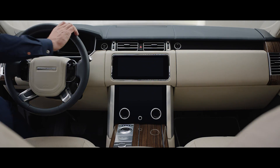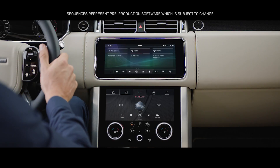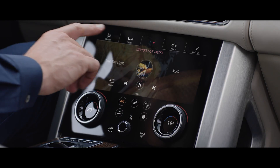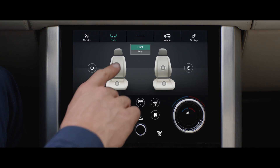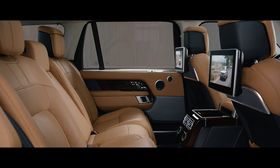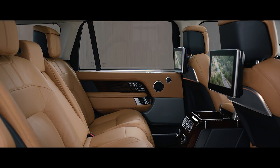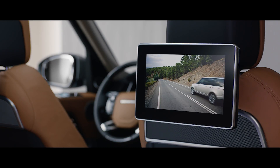The new Range Rover features TouchPro Duo. This sleek and engaging infotainment system has two 10-inch touchscreens. The upper screen is the infotainment hub, whilst the lower screen includes climate controls and direct input to the seat settings. The rear seat entertainment system allows passengers to access their own multimedia entertainment through the 10.2-inch HD touchscreen, which delivers an outstanding level of interactivity.